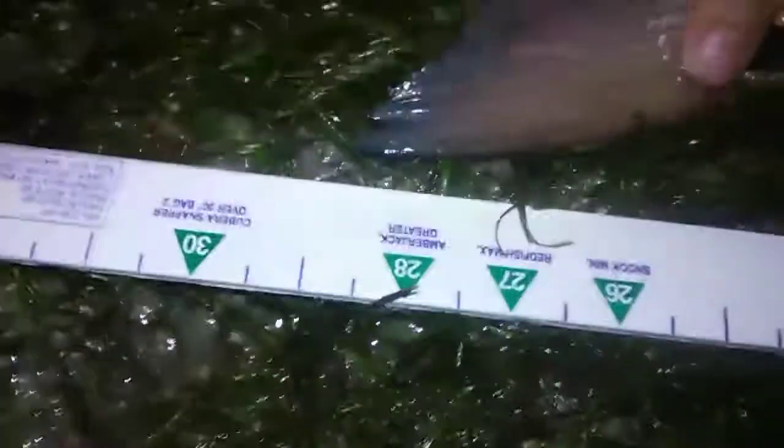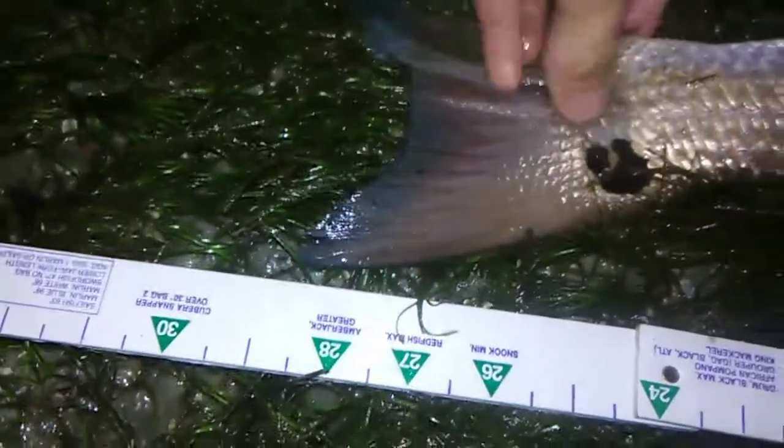Alright guys, solid 30 inch redfish right there. Nice one Shane. It's a nice fish, let's get some pictures. Alright, we're measuring him — it's almost 29, a 29 inch redfish. That's a nice redfish. Solid redfish.